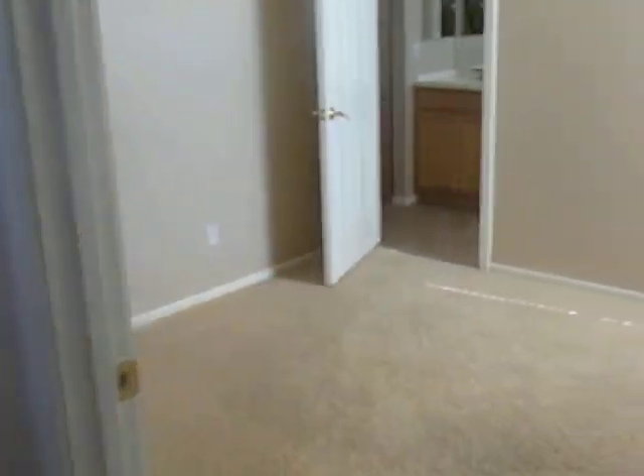Down on this side there are these bedrooms. This one is quite small, and it's a Jack and Jill.